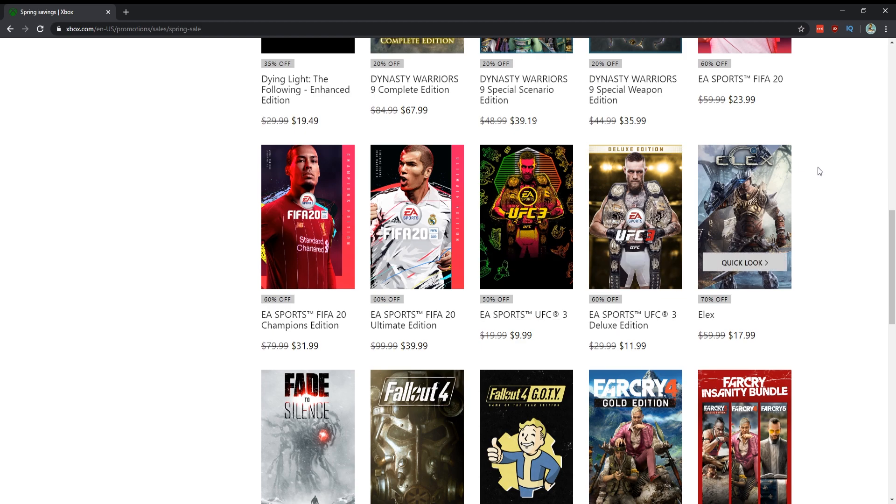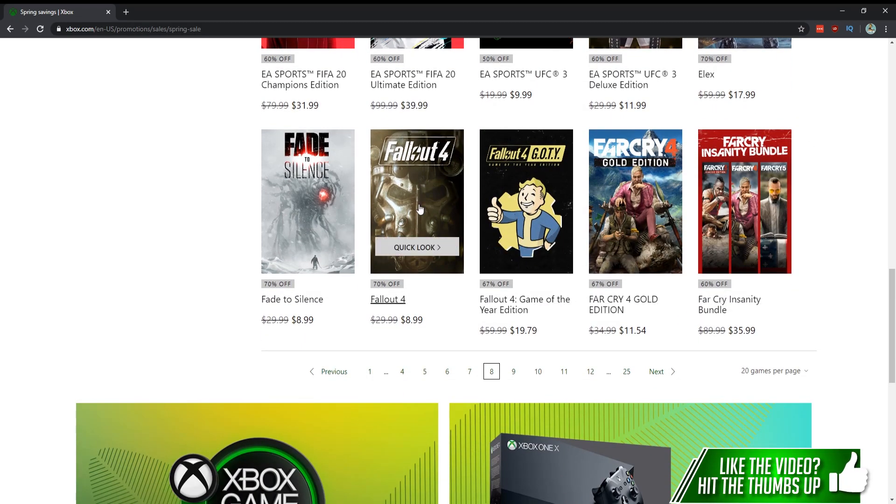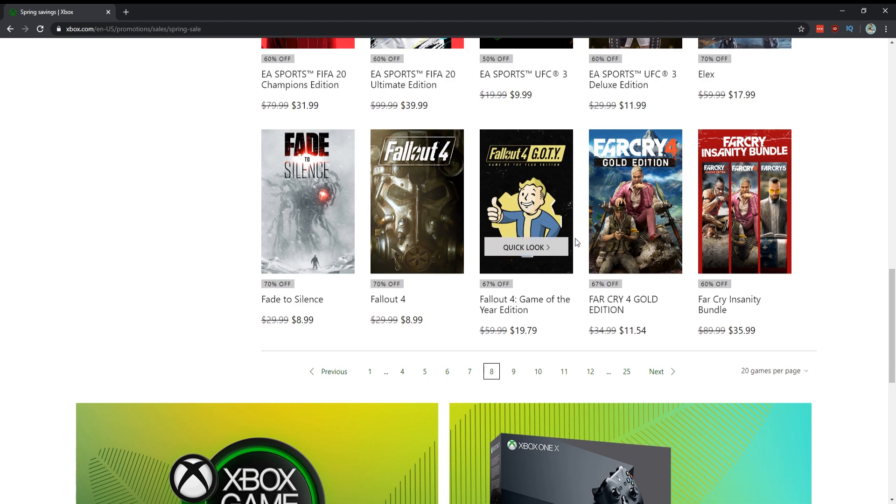The FIFA games and UFC games are on sale — if you want your fighting fix for $10, can't really go wrong. Fallout 4 for nine dollars — and Fallout 4 is going to get you over 100 hours of content, especially if you get the Game of the Year Edition with the DLC for $20, which will save you a lot of money. Far Cry Insanity Bundle — $35 for Far Cry 3, 4, and 5.